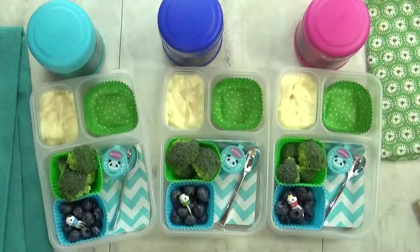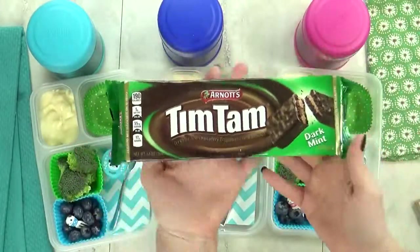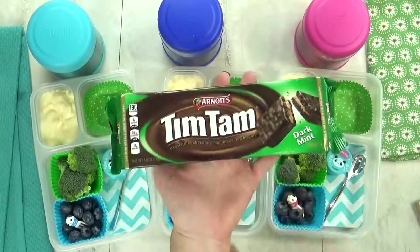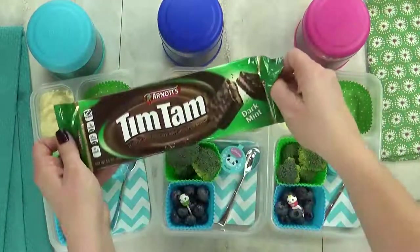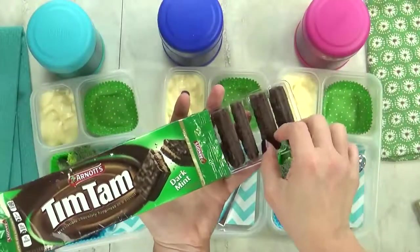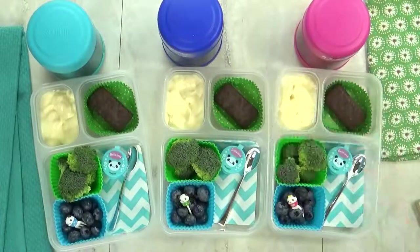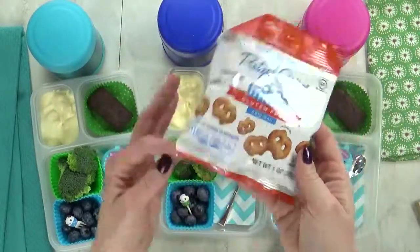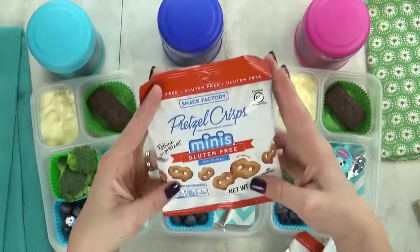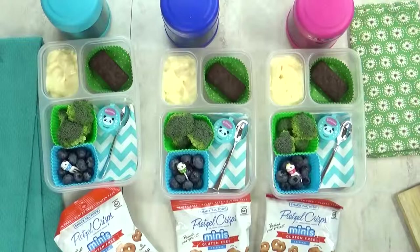In this last section, I have our treat for the day, which is gonna be these — they're called Tim Tams, and they're a chocolate biscuit. These cookies come all the way from Australia, and they come in lots of different flavors, but I'm partial to the mint ones. And last but not least, I'm also gonna throw in this bag of pretzels — these are the mini pretzel crisps, they are really good. I'm gonna get this all packed up, and after lunch I will show you what they ate.